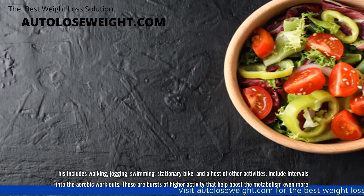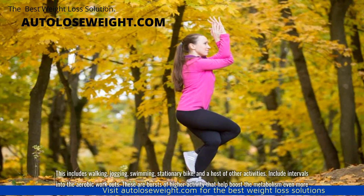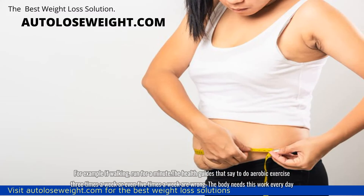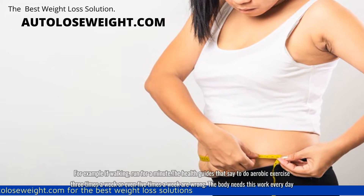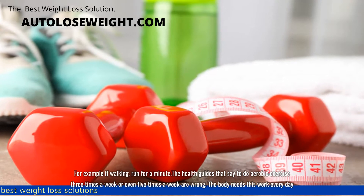Include intervals into the aerobic workouts. These are bursts of higher activity that help boost the metabolism even more. For example, if walking, run for a minute.